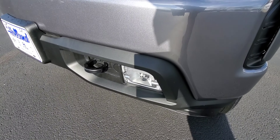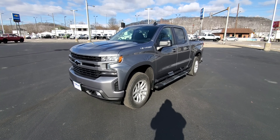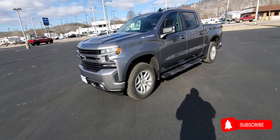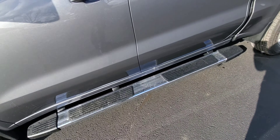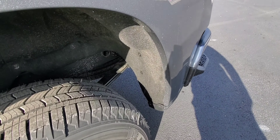RSTs have front and rear body color bumpers with fog lamps below. This one is also equipped with the 18-inch wheels with wheel locks, six-inch running boards, and rear wheelhouse liners.